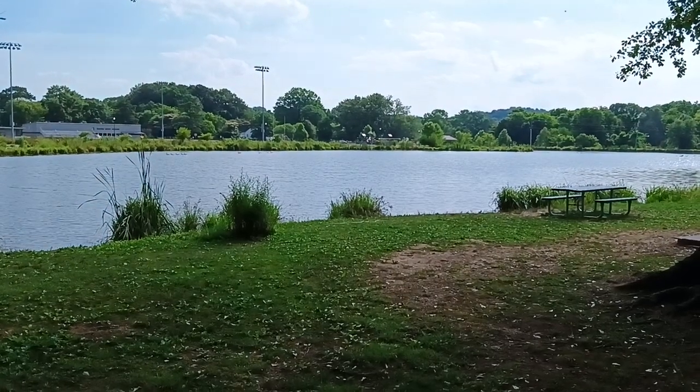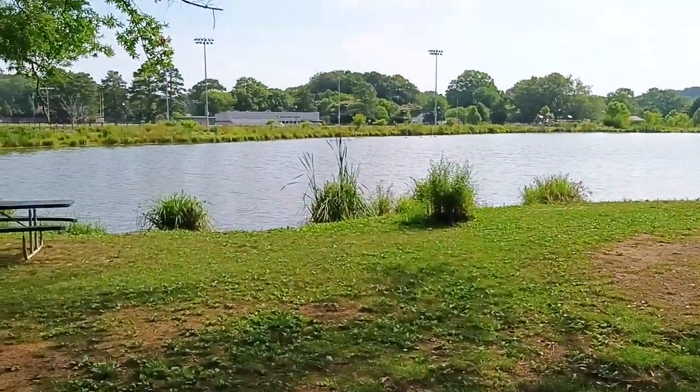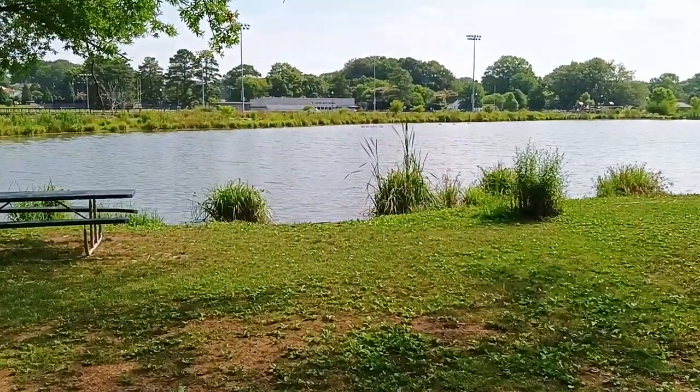Good morning, Eagle Neck Audits. I am Eagle Neck, and I'm back over here at the Dinnard Lake.